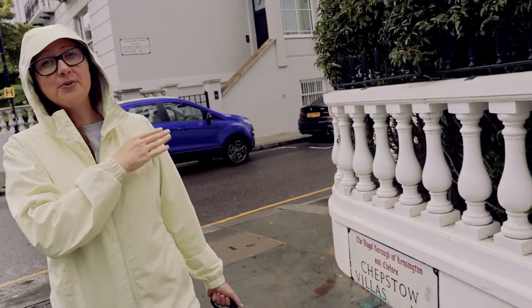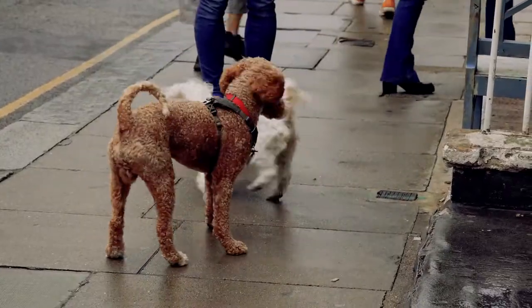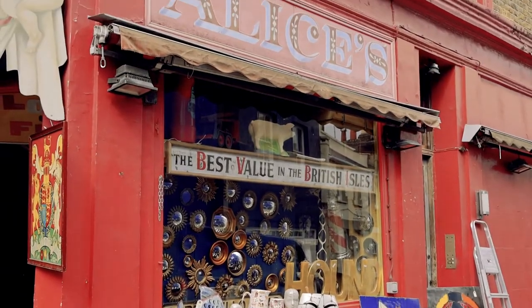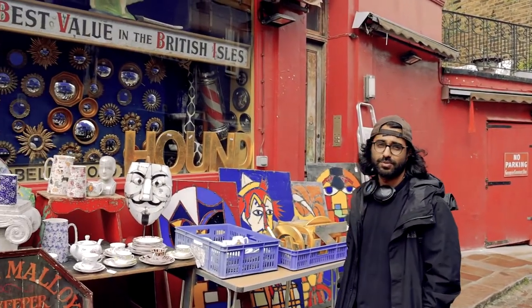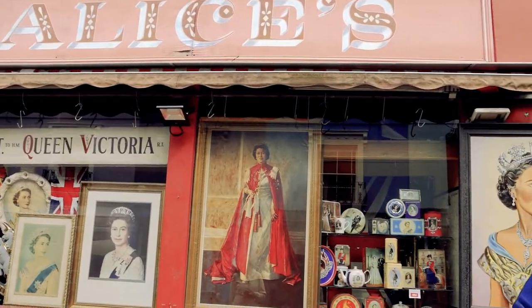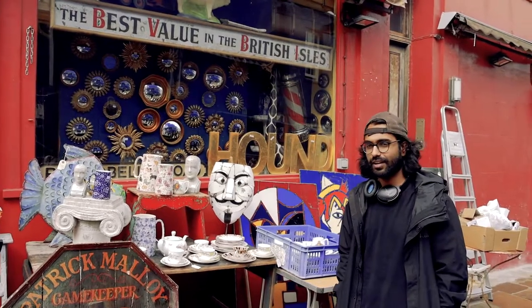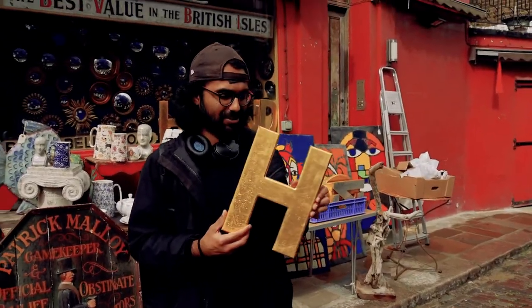If you keep walking down Portobello it will take you all the way down to the market area. There are lots of antique stores in Notting Hill and Alice is probably the most famous one. I can see why Alice is the most famous one — it probably has the most unique brick-a-brack. There's like a little Pinocchio wooden figure and lots of china.